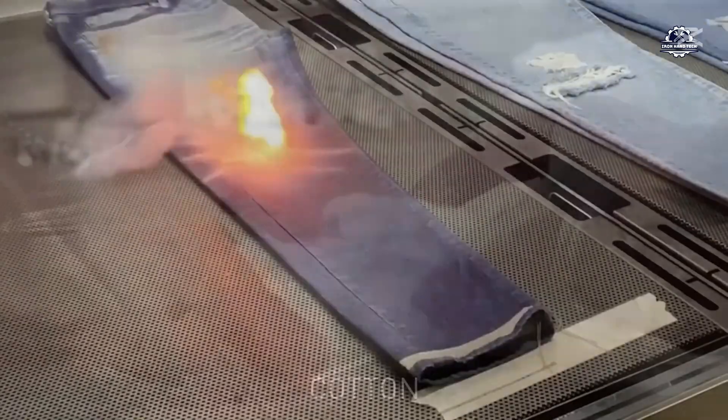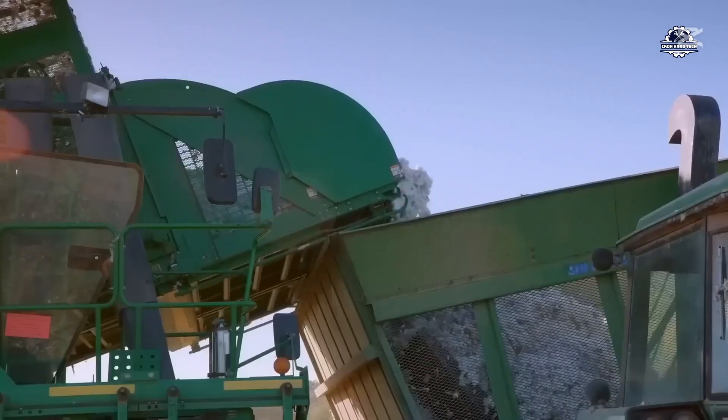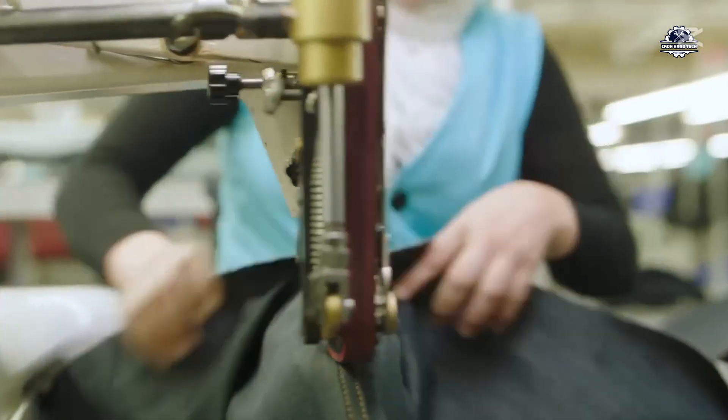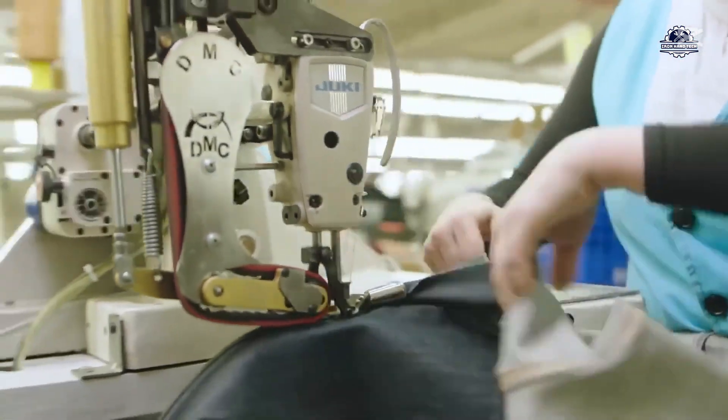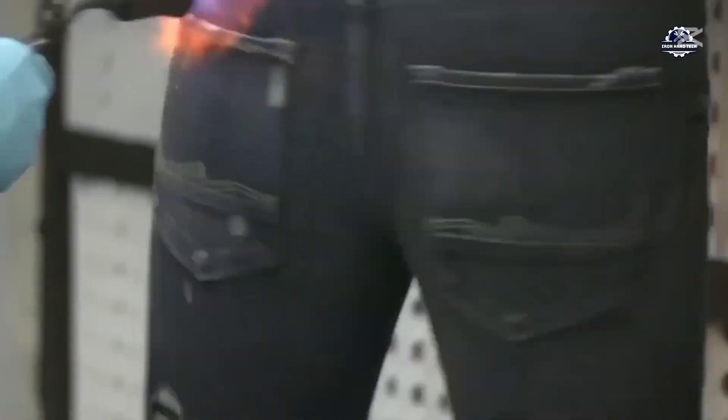Every year, billions of pairs of jeans are produced and distributed around the world, equivalent to 2 million tons of cotton used, along with billions of liters of water to irrigate cotton crops. But when these jeans are no longer used, what do we do with them?